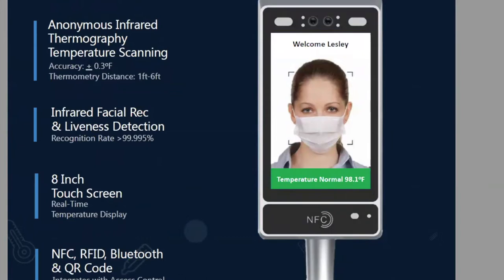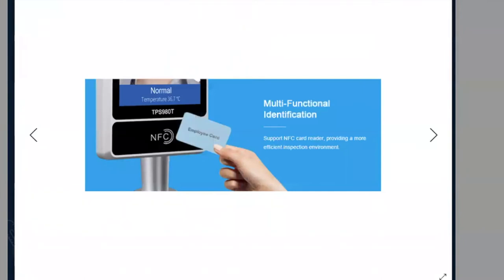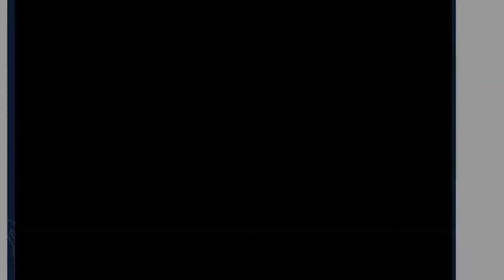On the back of the unit there are ports that make this product very capable. The unit can be mounted on metal detectors — so when you walk into a stadium arena, it can be put on the front of a metal detector. You can use your regular access cards, just like entering a building. There's a relay on the back as well.